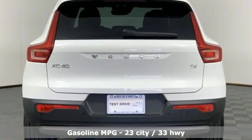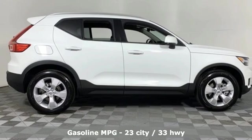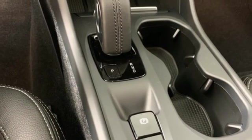Intercooled turbo inline four-cylinder engine. Gas pressurized shocks. Streaming audio. Power heated mirrors. Voice activated climate controls. Configurable instrument gauges.